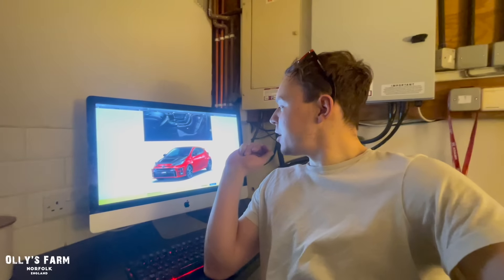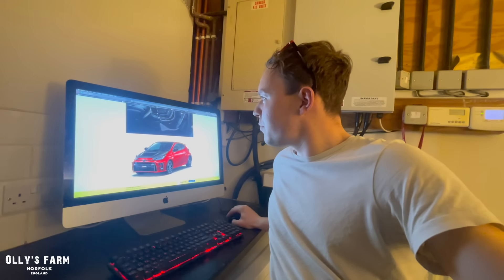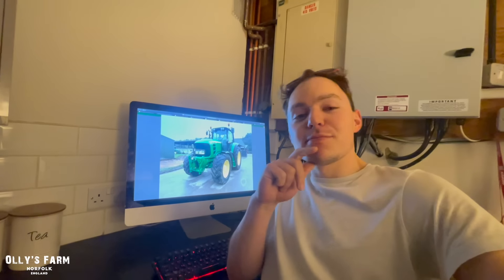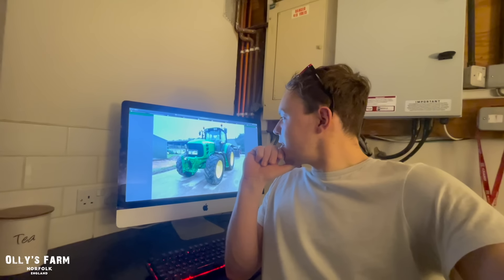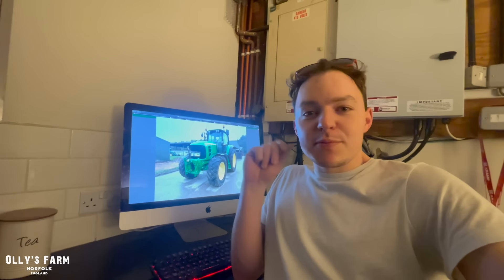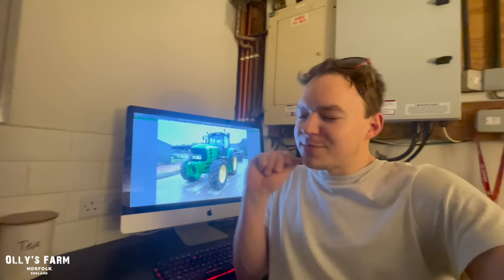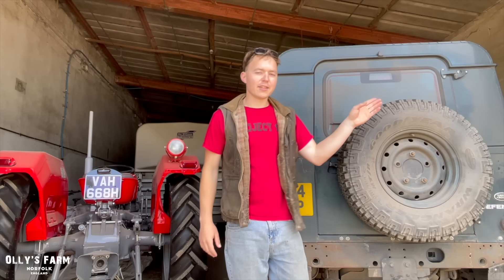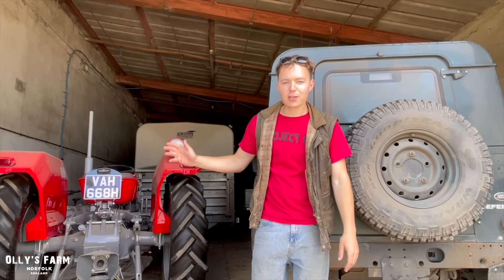Leave a comment in the comment section about the GR Yaris, and would you have a 6155R or a 7530? I really like these a lot. Enjoy your evening, whatever you're up to. I'm going to think about a 7530 — this one's too expensive, but I could buy an old one and do it up like the one at Cheffin's. But 13,000 hours is too much. Catch you in the next one. Click here to subscribe to the channel and click here to watch another Ollie's Farm video.